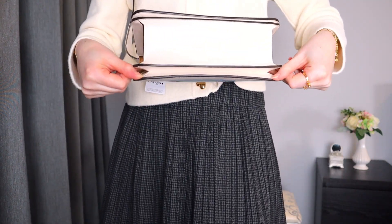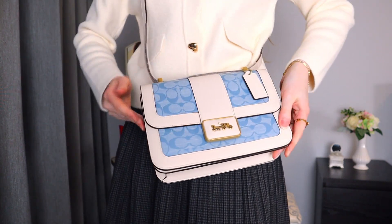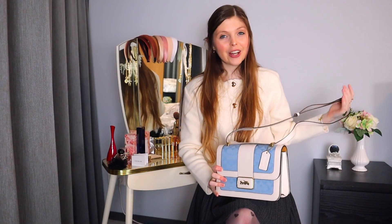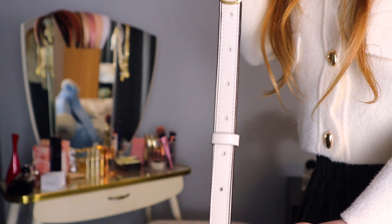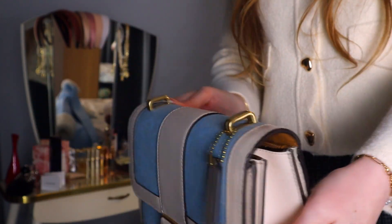This bag comes only with a crossbody strap or a long strap, and that's the one thing I'm a little bit concerned about — whether I will get my wear out of it. Because as you guys know, I love to wear my top handle bags. You can completely remove the strap, and then maybe I could put on something for a top handle, but I don't think there's quite enough room for it.